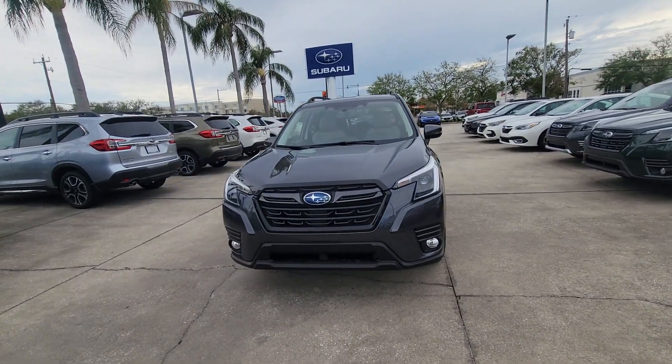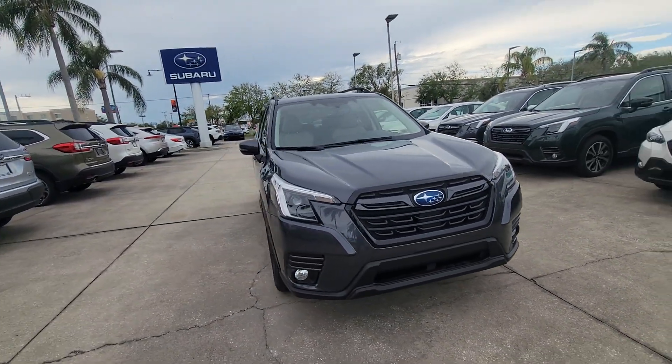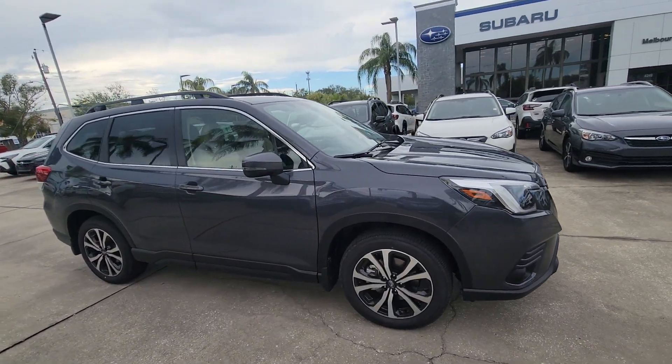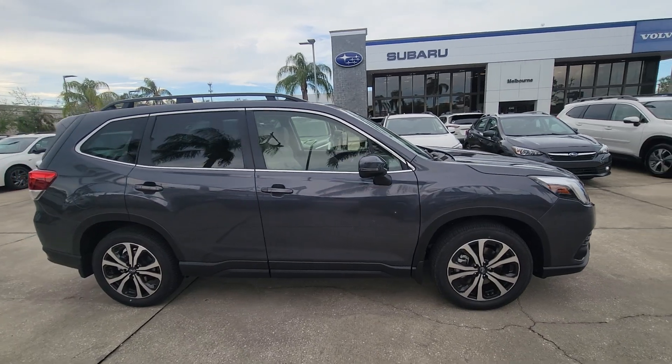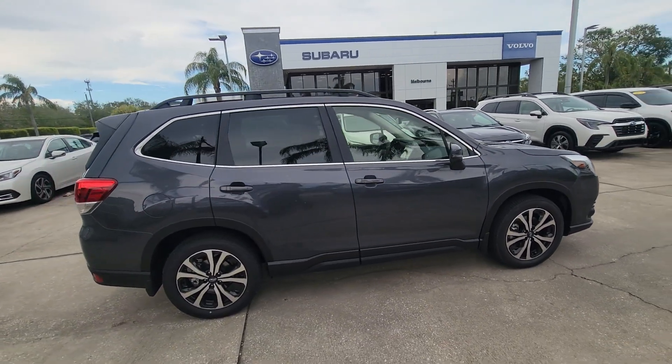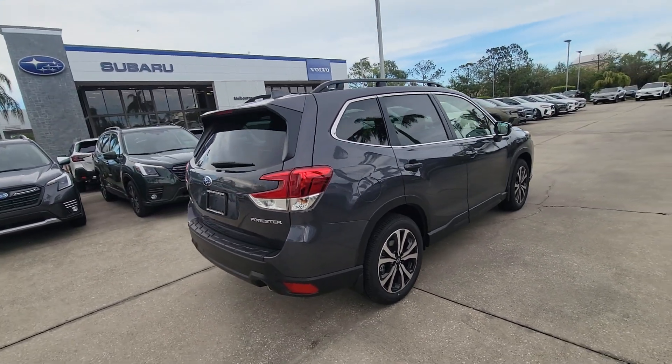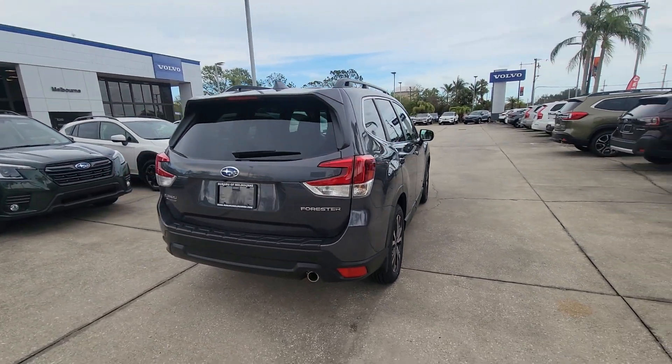Hey Margaret, Sam here with Subaru Melbourne. Just wanted to give you a quick walk around of this 2023 Subaru Forester — really beautiful vehicle. This is a magnetite gray with the gray interior. Just a quick walk around, nothing crazy, just wanted to show you the body.